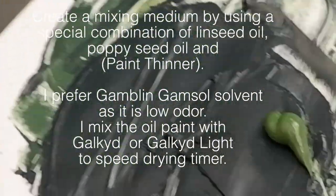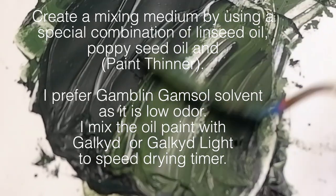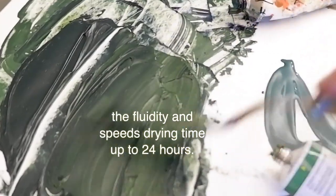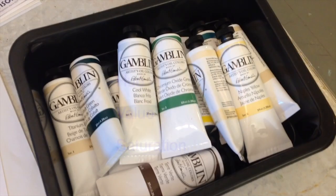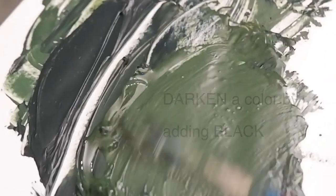Create a mixing medium by using a special combination of linseed oil, poppy seed oil, and other paint thinners — I'll share that in another video. I prefer Gamsol solvent as it is low odor. I mix the oil paint with Galkyd or Galkyd Light to speed up the drying time; Galkyd increases the fluidity and speeds drying time up to 24 hours. Color has three main parts: hue, value, and saturation. You can lighten the color by adding white, darken it by adding black, or add other colors to change the hue — in this case I added blue.